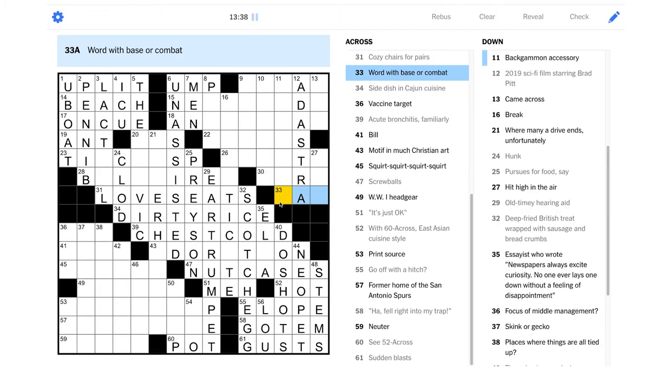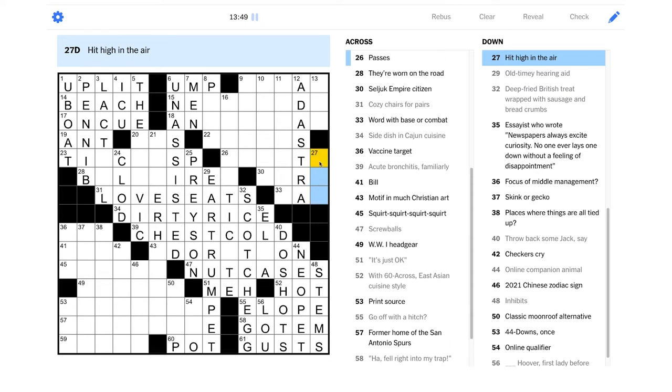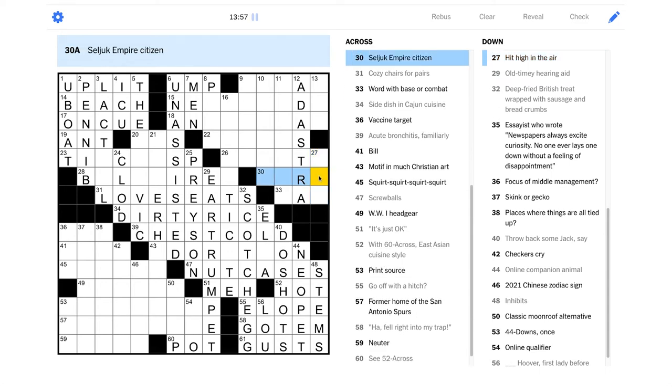This is a tough corner here. "Hit high in the air" — lob? I don't like TL though. Arc maybe? Shoot, oh man this is bad. Like I was worried about this — we're having a little bit of trouble breaking into these sections. I wonder if I'd have any better luck here. Maybe if I can get this one and the crossings, that'll help us a little bit.